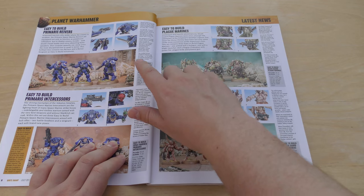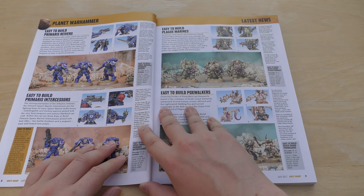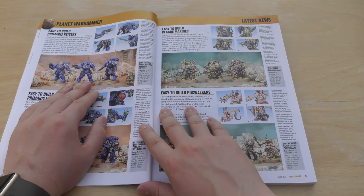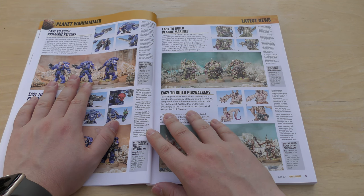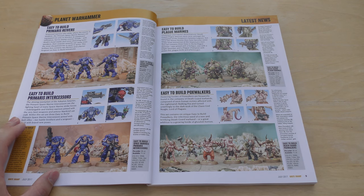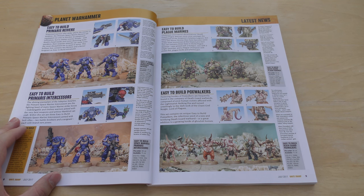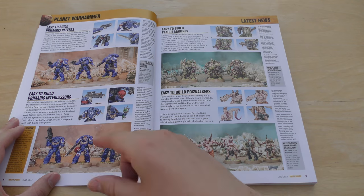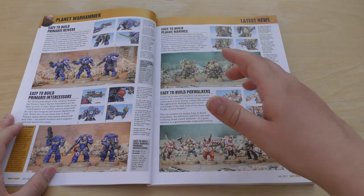Easy to build Primaris Reavers — going to be £10 for three Space Marines, essentially £20 for six. Because they're easy to build, I don't think there's any customisation with these guys; those are the poses and that's all you're going to get, which will be quite odd if you want six of them. Then you've got easy-to-build Primaris Intercessors. The thing is, the Intercessors and all the Primaris Space Marines in the main box set are already easy to build. So I don't know — either way, easy to build everything, and they're charging you full whack for it.